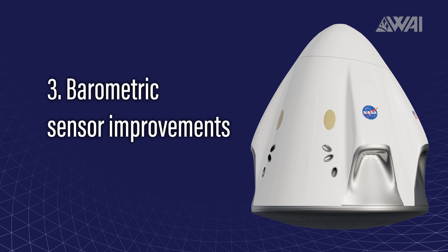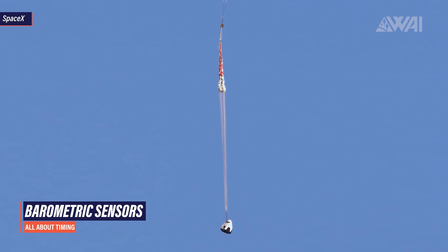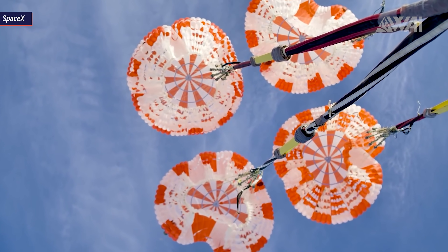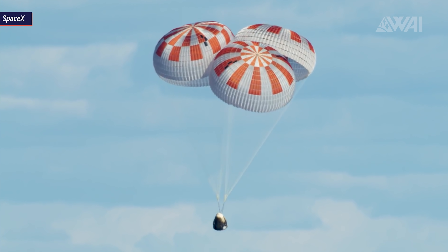Improvement 3: barometric sensor improvements. While Demo 2 was on its final descent, a barometric sensor was supposed to control when the capsule deploys its first two parachutes. This happened a little late due to the filter supposed to clean the air running into the sensor being clogged. The deployment happened within limits, though, and again the astronauts were in no danger at any time. The particular filter has now been opened up a bit to prevent this from happening again.